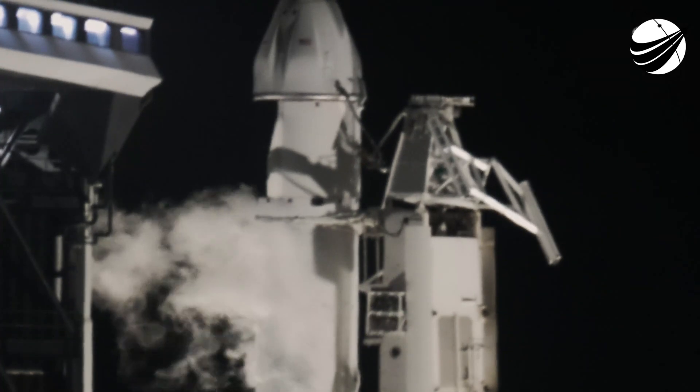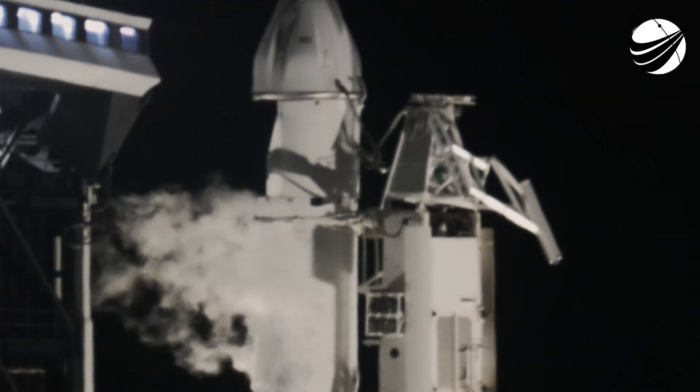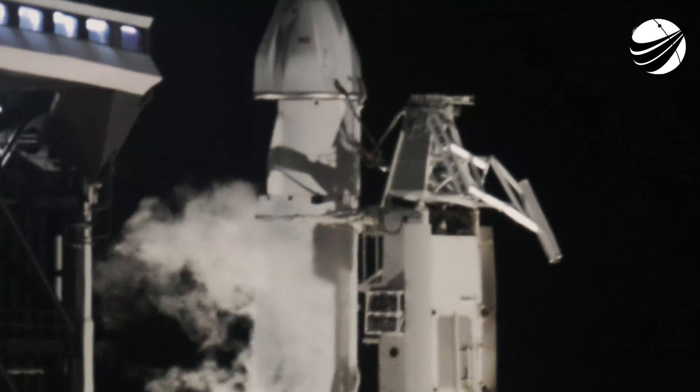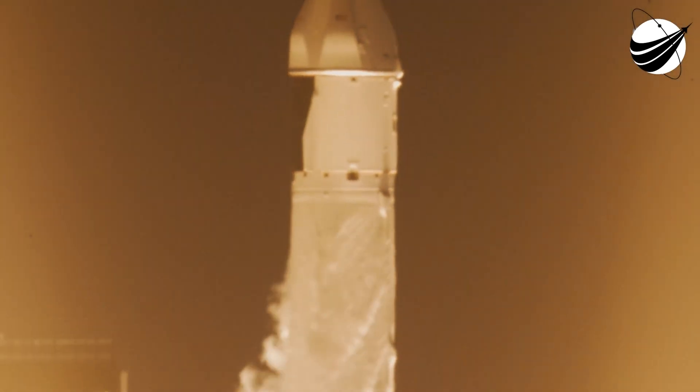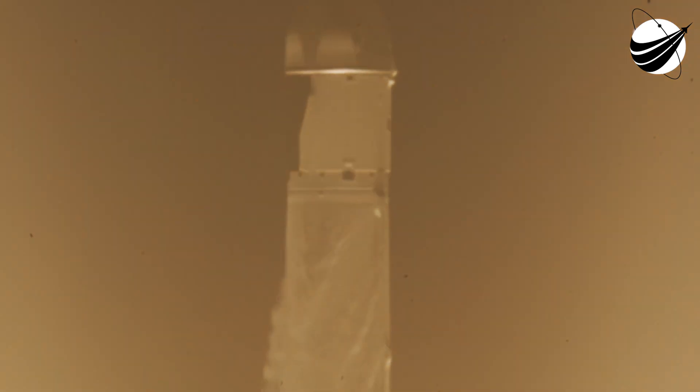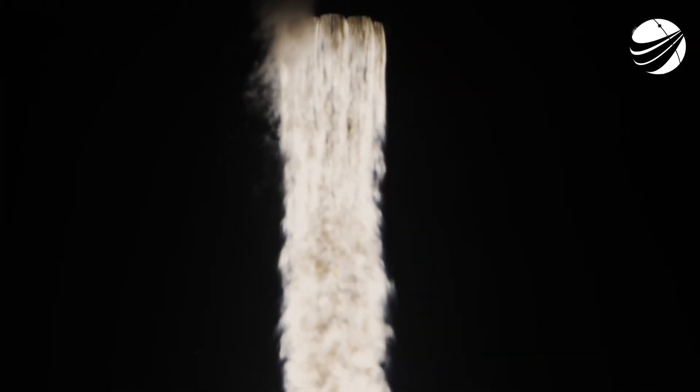Four, three, two, one, liftoff. And liftoff of CRS-29 carrying cargo and research on the laser communications demonstrator to the International Space Station, now in its 25th year of orbital operations.